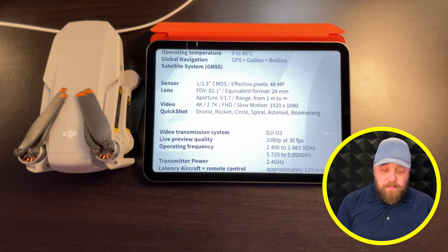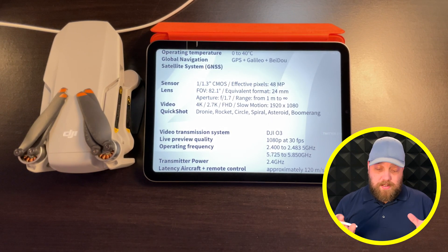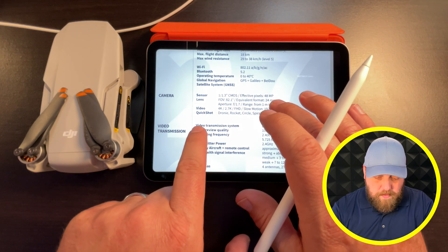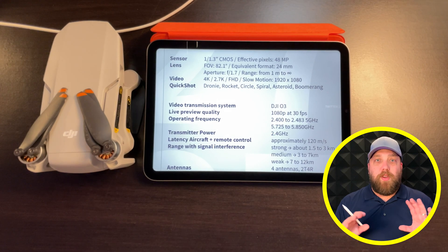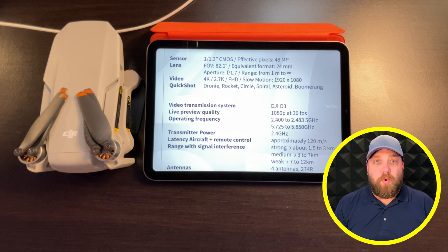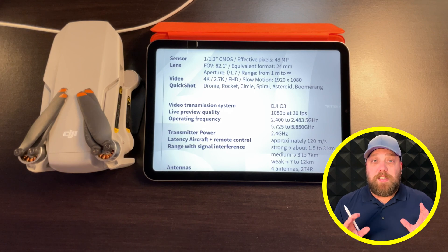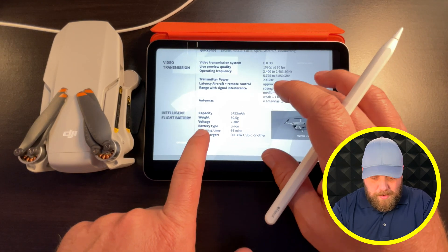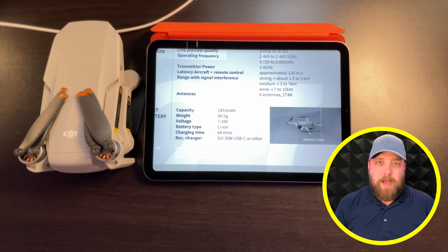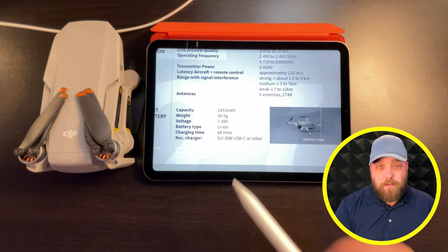In video quality, we're getting 4K, 2.7K, Full HD, and slow motion at 1920x1080. Automated flight modes include Dronie, Rocket, Circle, Spiral, Asteroid, and Boomerang. The video transmission system is OcuSync 3, also known as DJI O3. Live preview quality improves to 1080p at 30fps versus 720p on the Mini 2. The intelligent flight battery increases from 2,250 mAh on the Mini 2 to 2,453 mAh, taking just over an hour to charge.